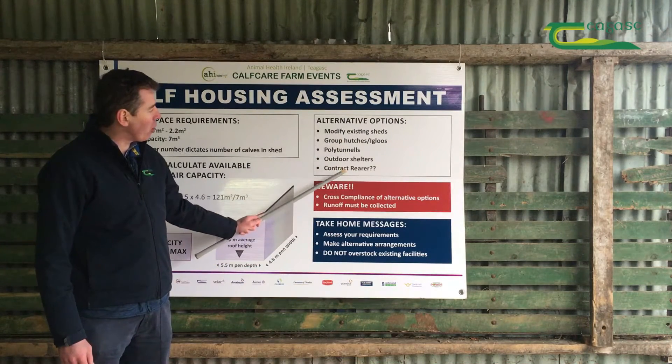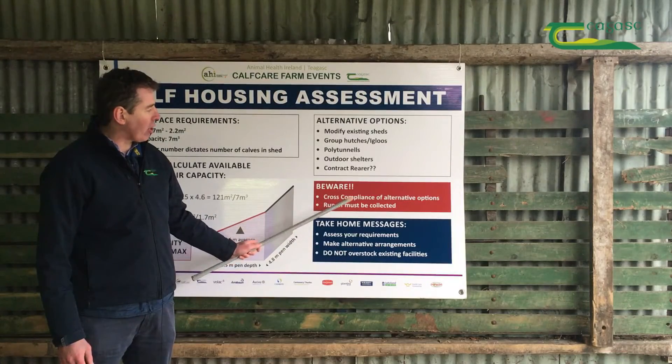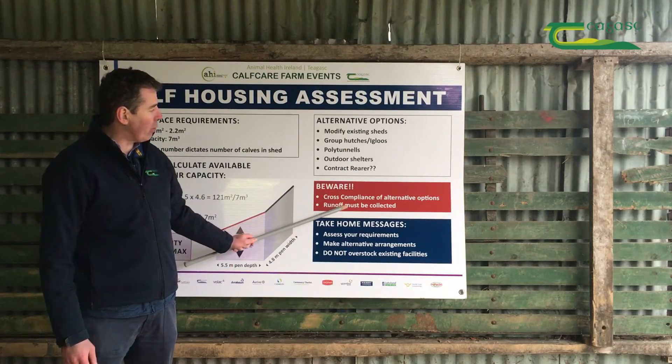No matter what option you choose, it's very important that all options must meet cross compliance regulations — we don't want to be running into penalties. All sheds must have concrete floors and all runoff must be collected.